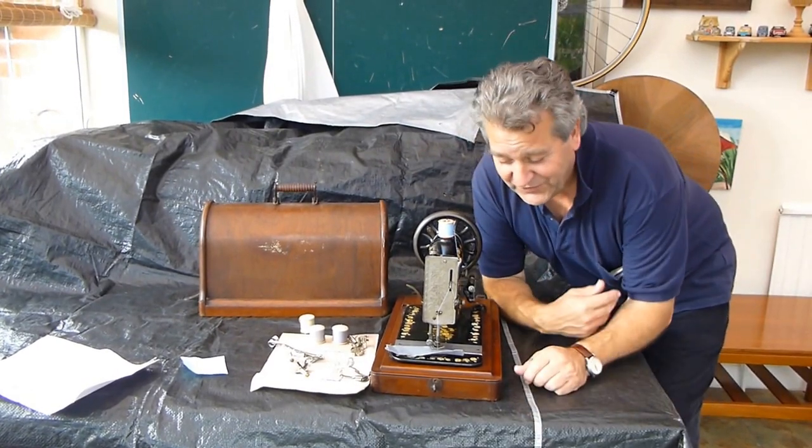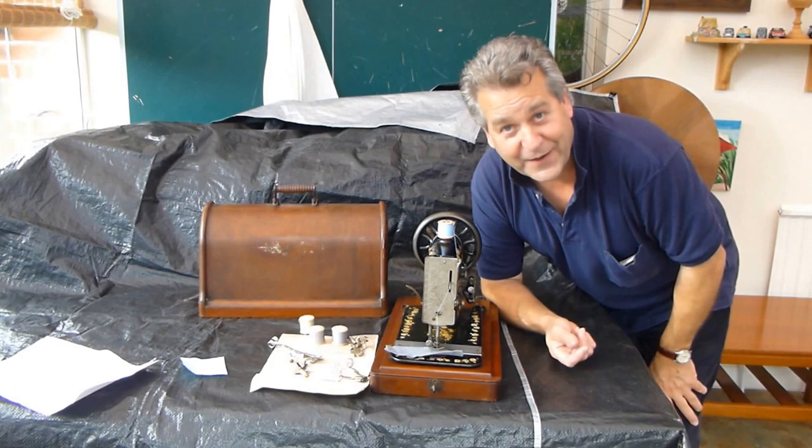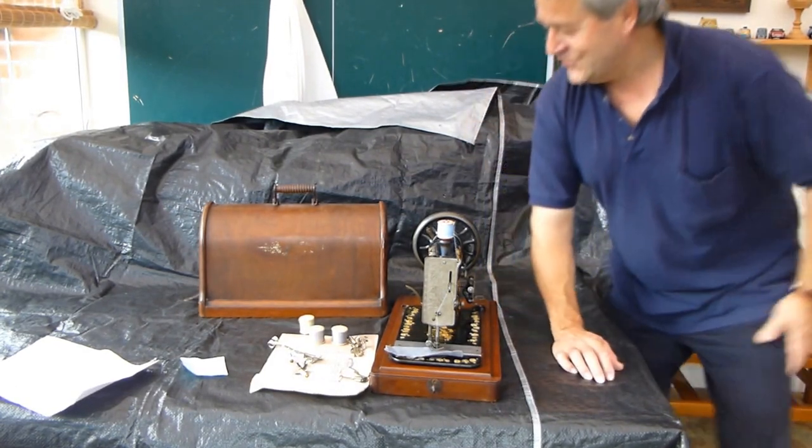I just wanted to show you this beautiful Singer. This will be another one of my little sew-alot collection that's going on eBay — it helps to pay my tax bill. I hope you enjoyed it.